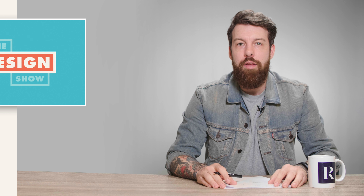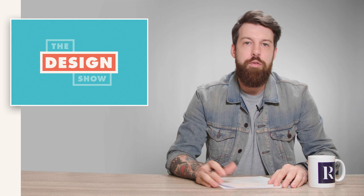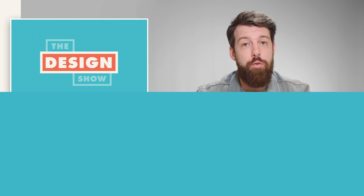Hello everyone and welcome to another episode of The Design Show. My name is Ryan Warren and let's get straight into the news.